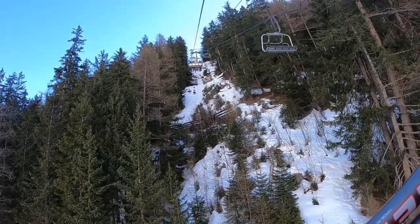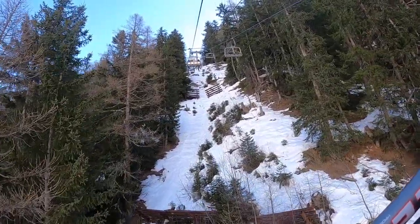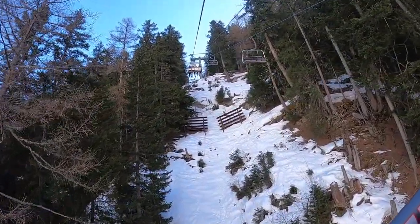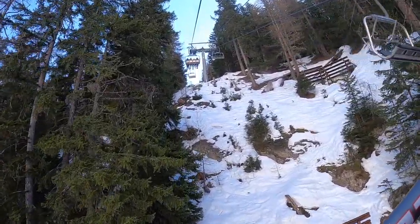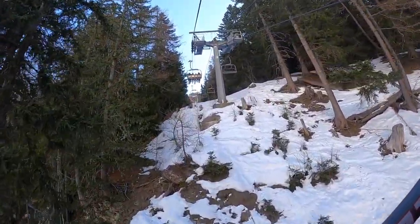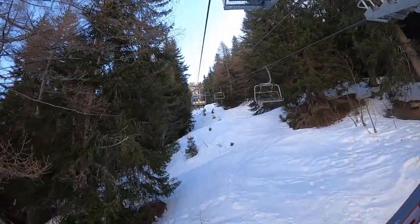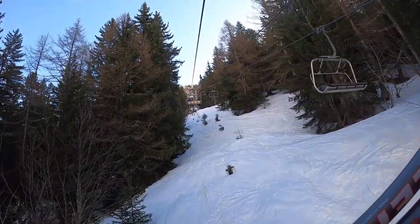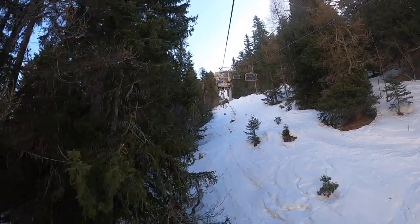Quite a few chairs are offline. This is the first time we're actually going through a forest — it's just all open.